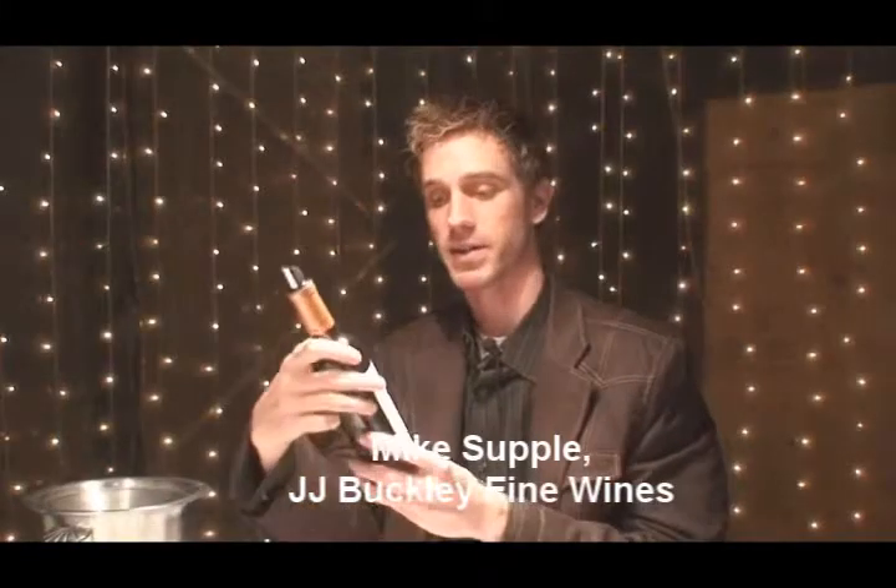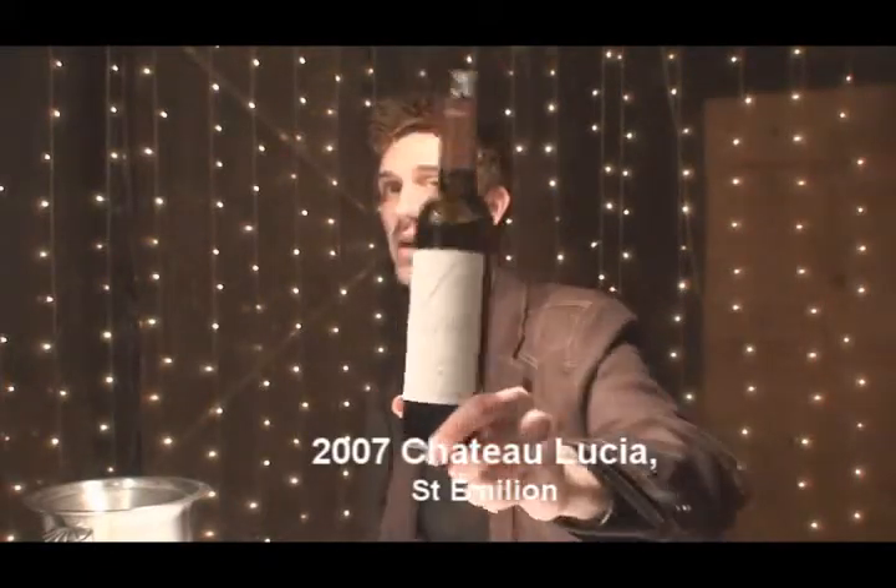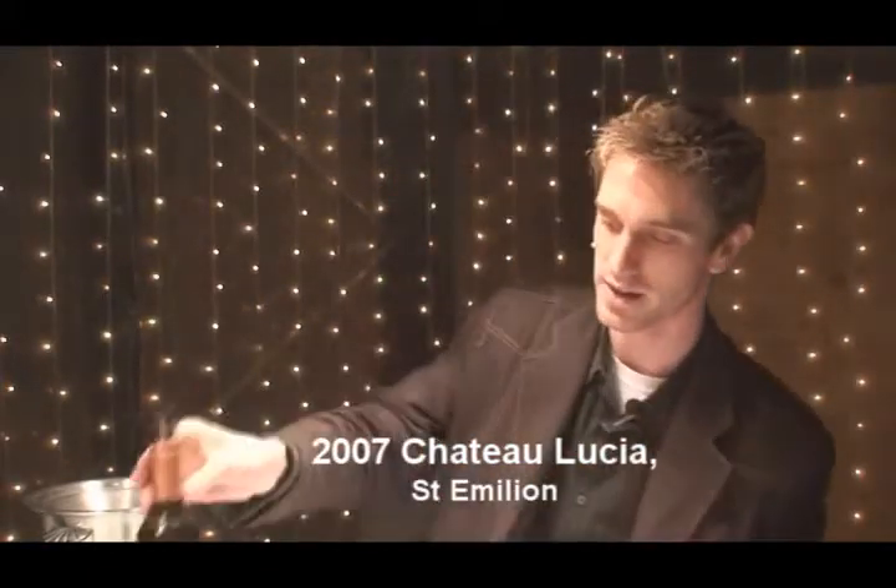Hi, I'm Mike Supple from J.J. Buckley Wines, tasting 2007 Chateau Lucia from Saint-Emilion. Very small production — it's a nice little garage wine for us to get our hands on here.